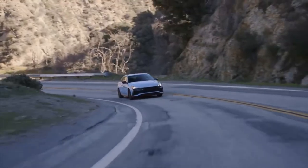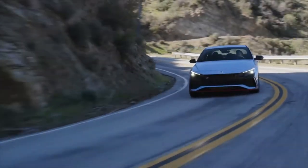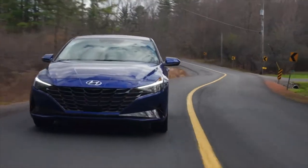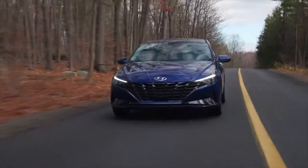The fuel economy for all seven trim levels of the Elantra is great. The standard Elantra is rated 33 MPG in the city and 43 MPG on the highway, while the top-of-the-line hybrid Blue model gets 53 MPG in the city and 56 MPG on the highway.